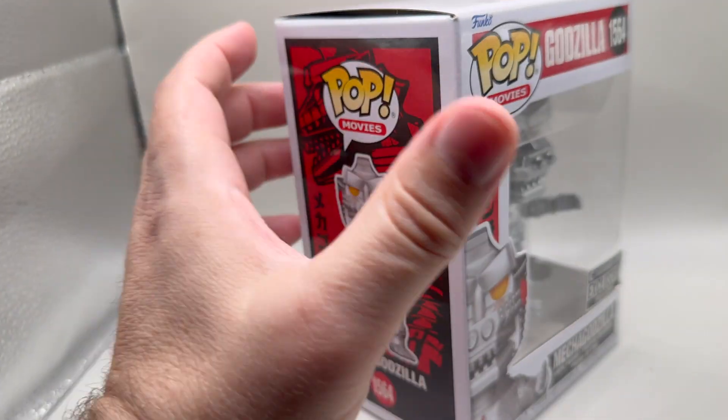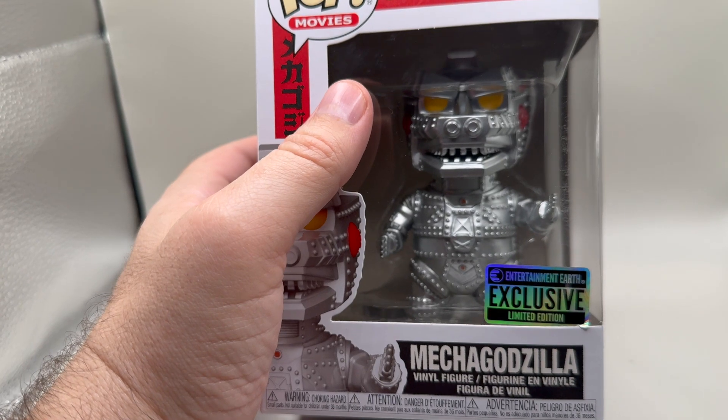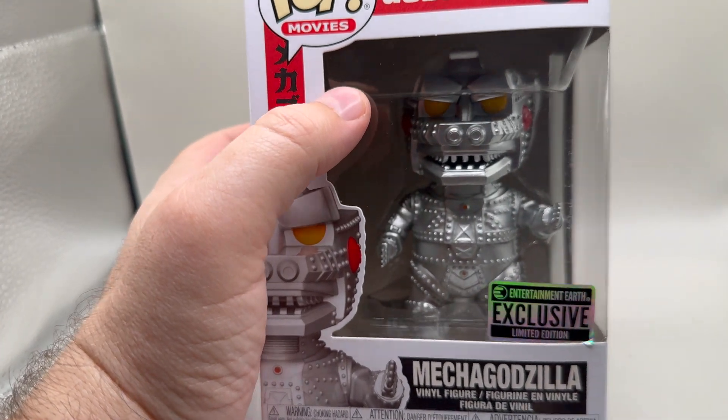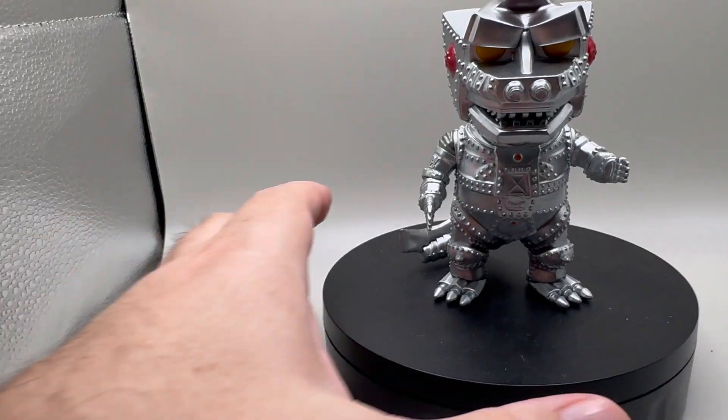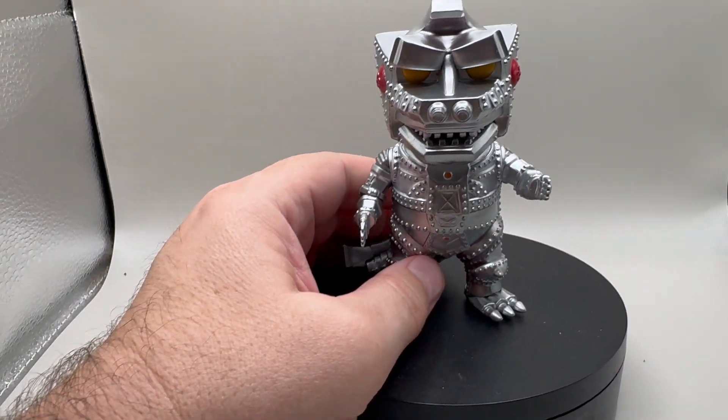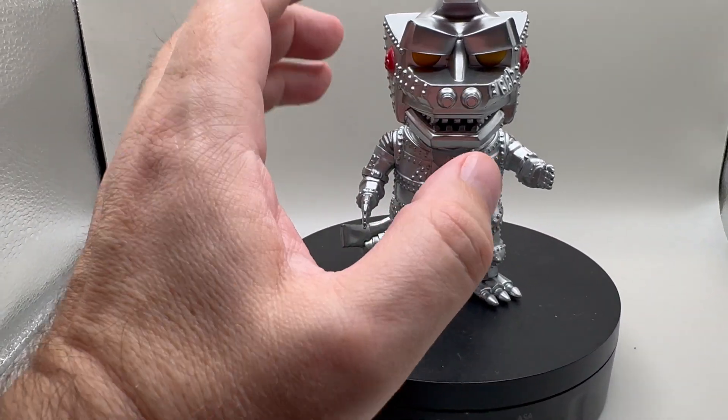We need to get him out of that box, so let's take a quick break, I'll pop him out of there, put him on display, and we'll get a good look at him out of the box. Alright guys, we got him out of the box and set him up.